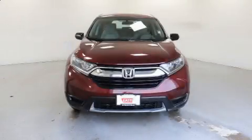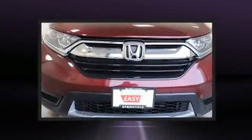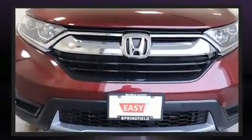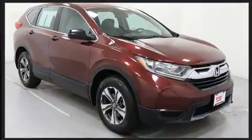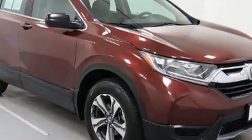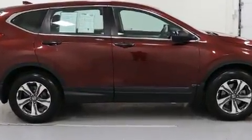Discerning drivers will appreciate the 2017 Honda CR-V. With just over 40,000 miles on the odometer, this four-door sport utility vehicle prioritizes comfort, safety and convenience. Under the hood, you'll find a four-cylinder engine with more than 170 horsepower, providing a smooth and predictable driving experience.